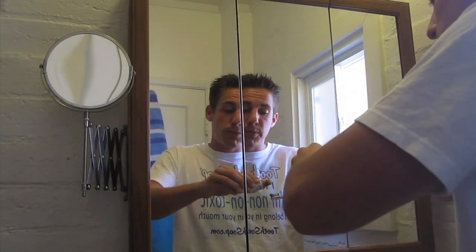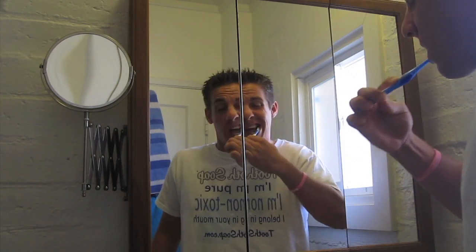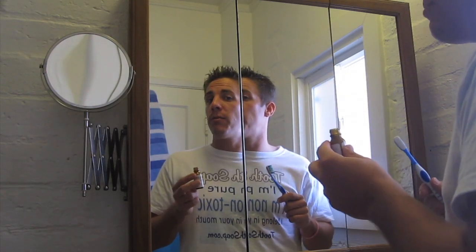Another great Tooth Soap product is Tooth Brightener. You just put a little bit on your toothbrush and get to work. With the Brightener, there's no need for lasers or those silly strips — just brighten your teeth with Tooth Brightener three times a week and they'll be looking great.